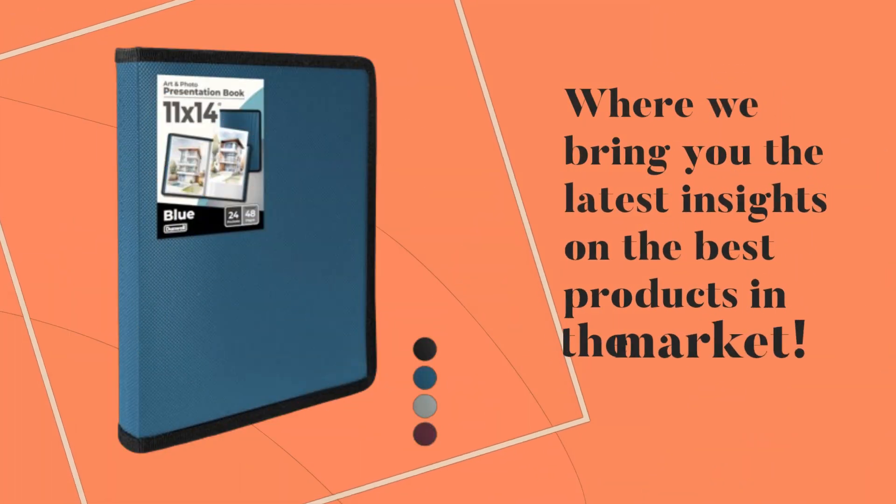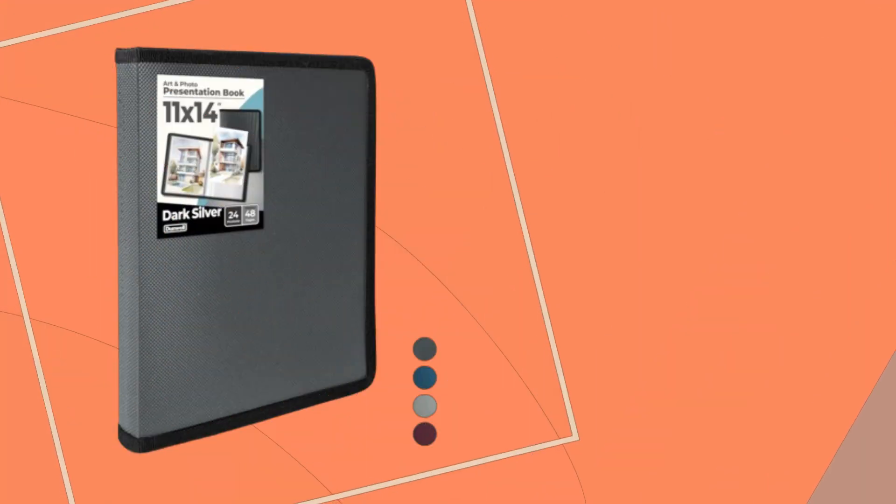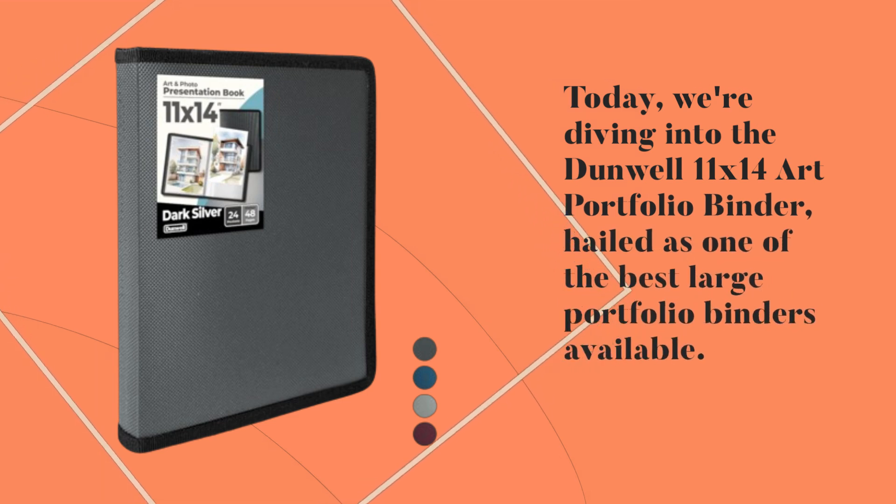Welcome back to Product Critique, where we bring you the latest insights on the best products in the market. Today, we're diving into the Dunwell 11x14 Art Portfolio Binder, hailed as one of the best large portfolio binders available.